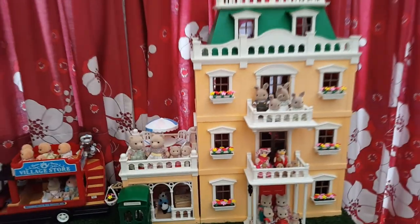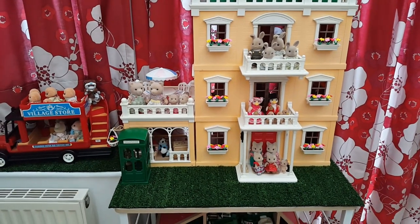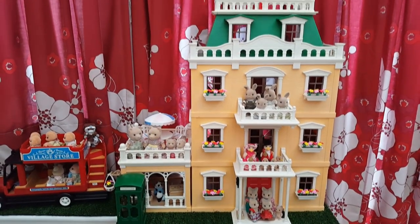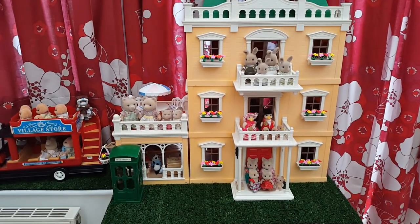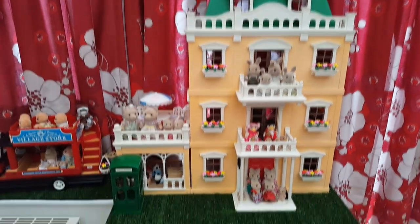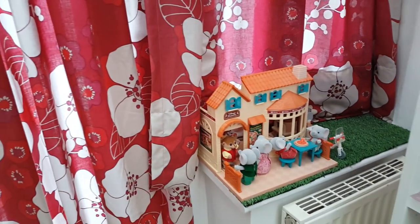Then here is the Tomi — I think this is the Deluxe Country Mansion. It's not quite how I want it to look; it's been a place where I've just been popping families and the furniture inside is a bit of a mess, so that's another one that needs sorting out.